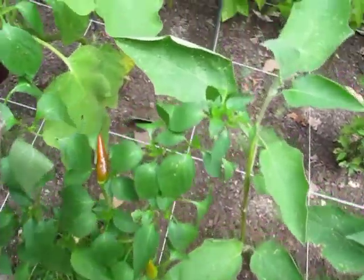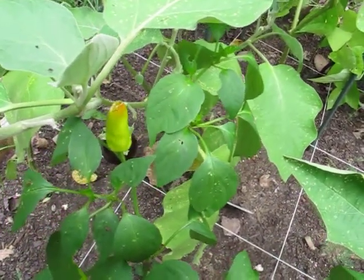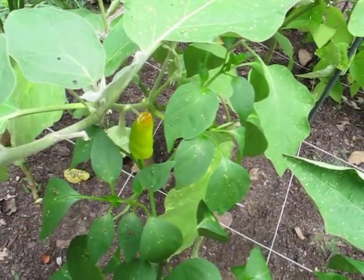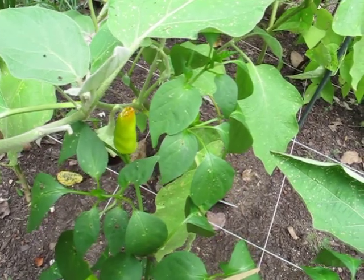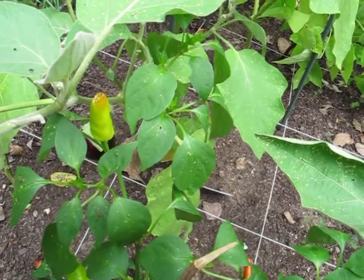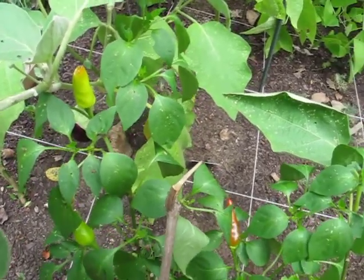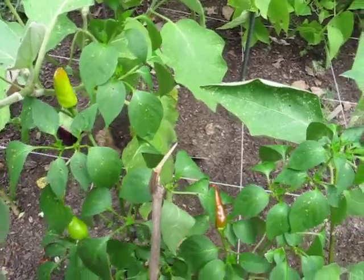The first is something's been munching on the chili peppers. This is probably the fourth pepper that I have found that somebody takes a bite out of. And I don't know what could possibly be enjoying these as much as we do. If you guys have any ideas let me know.